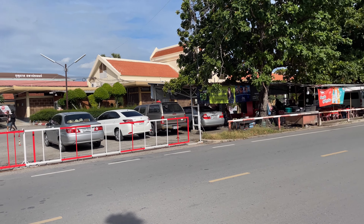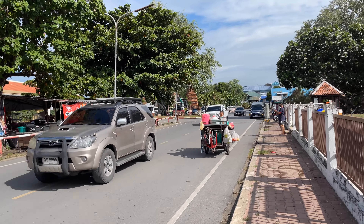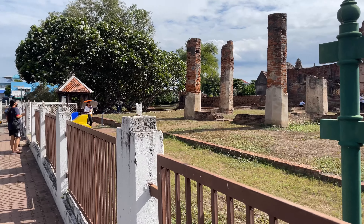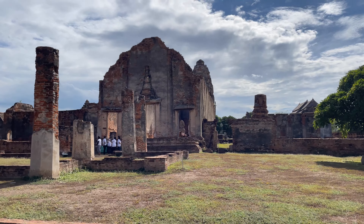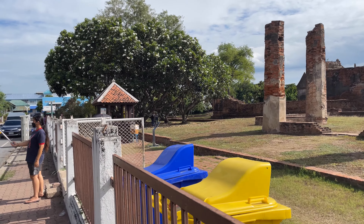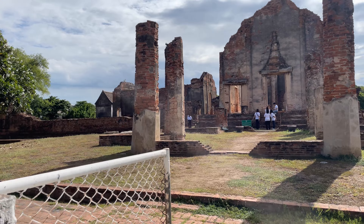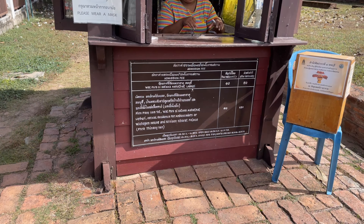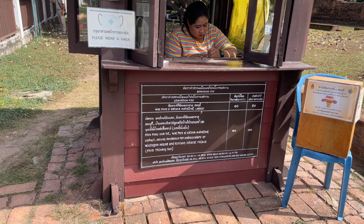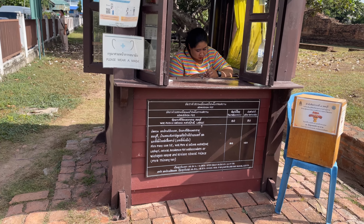Getting here is absolutely perfect. You can ride the train, and the train station is right there. You can see they have the old steam locomotive out in front of the train station. You can walk right across the road and buy a ticket, and here you are, right at the ruin. Getting in here, it's got the normal dual pricing — 50 baht for a foreigner or 10 baht for a Thai. You can buy one big ticket for 150 baht that takes you to a couple of the different sites.